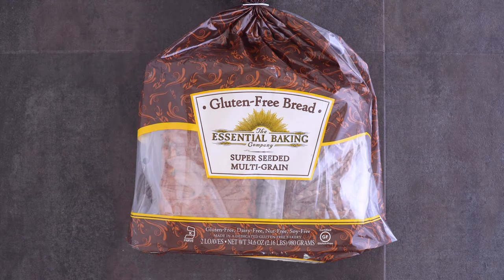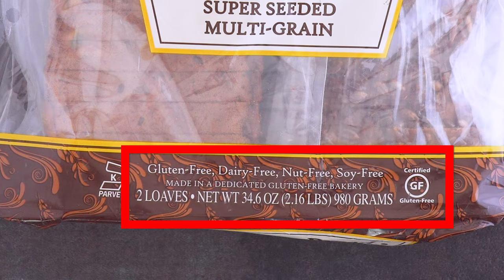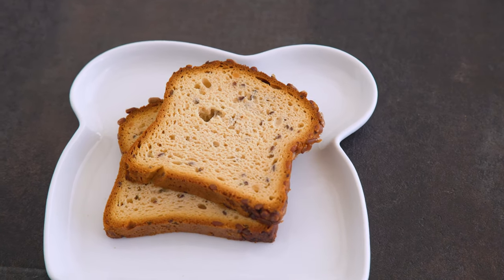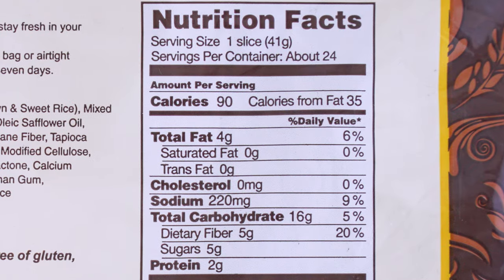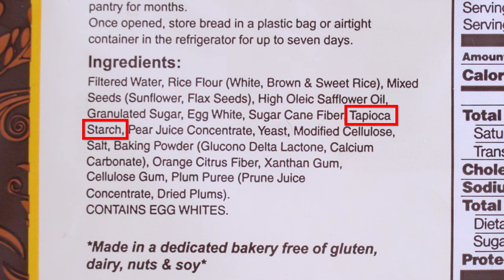This Essential Baking Company super seeded multi-grain is actually from Costco and it comes as a double loaf. It's dairy free, nut free, and soy free in addition to gluten free, but it does contain egg white so it is not vegan. The bread can be stored in your pantry and stay fresh for months until you open it — then you have to use it within seven days or put it in the fridge. It's 41 grams per slice. The base is rice flour — a mix of white, brown, and sweet rice — with tapioca starch further down the list. It also uses pear juice concentrate and plum puree rather than straight-up sugar. The taste is decent, I like the seeds on the outside, it's moderately fluffy and not too gummy. I give it a 3.5 out of 5.